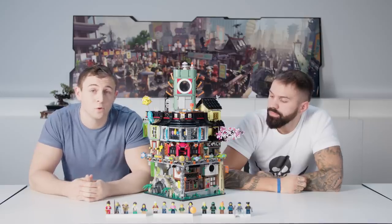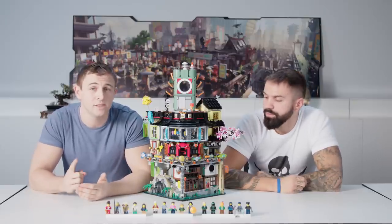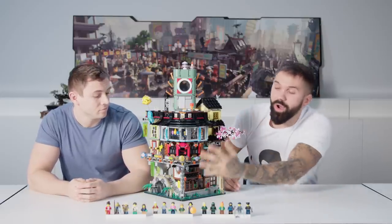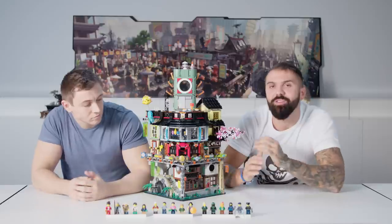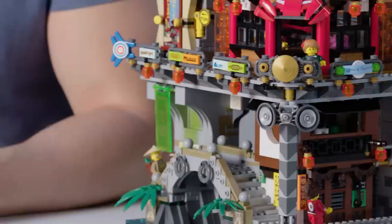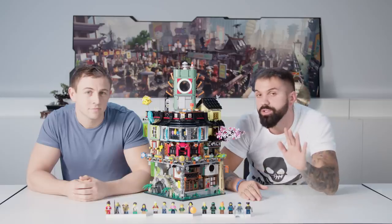We got to work with a cool animation studio in Australia called Animal Logic. So not just one designer, or even four, can say that this is their model. As you can see, there is a lot of writing around the city in a language you've never seen before. It's a brand new alphabet that we developed specially for the movie, and by building this model you actually get a chance to learn it by using the building instructions.